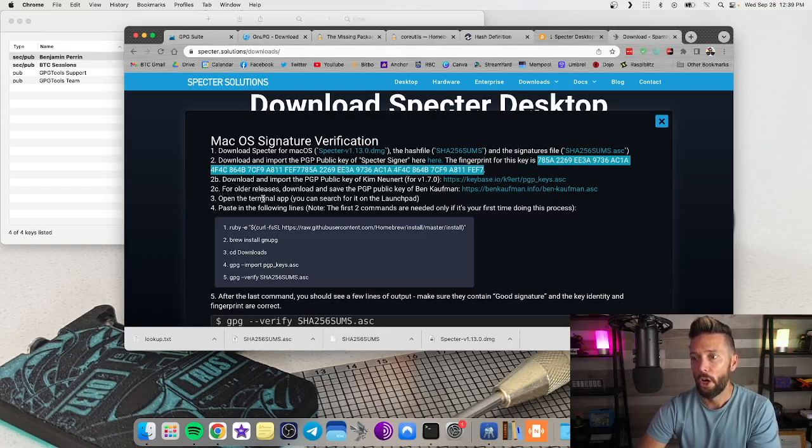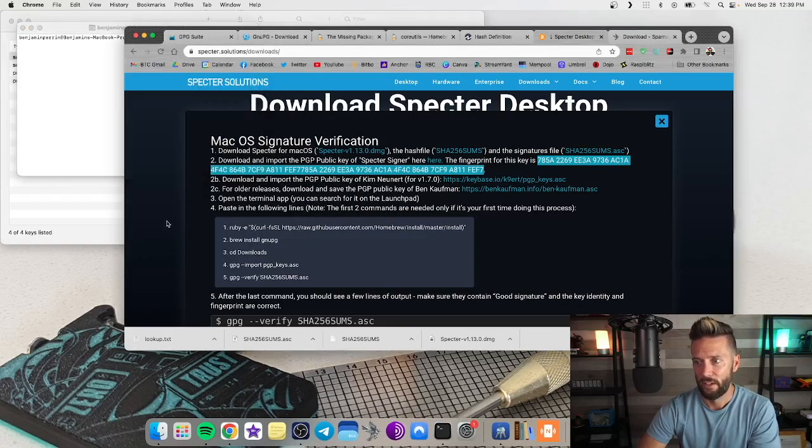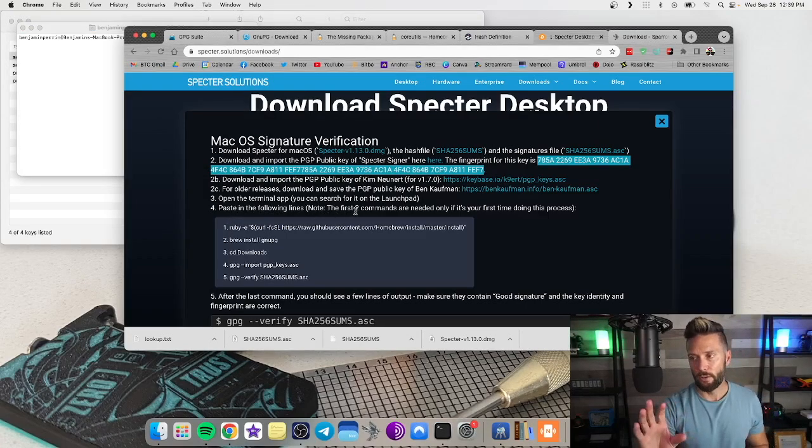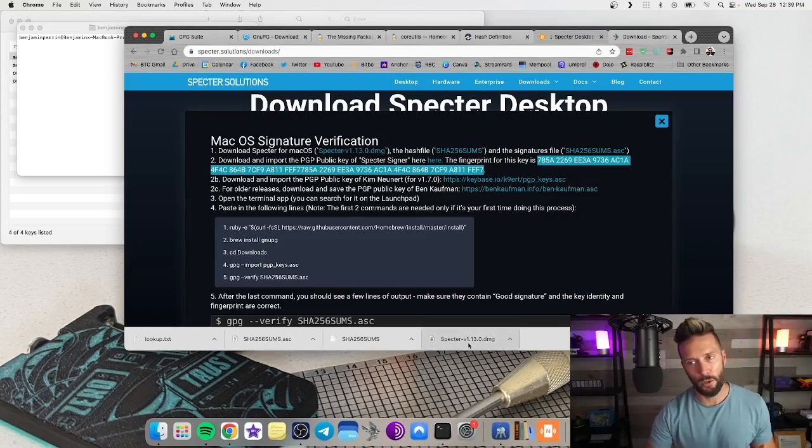Steps 2B and 2C are for old releases — we don't need those if we're getting the current version. Step three: open the Terminal app, which we already have open. Step four, we're going to paste in the following lines. The first two commands are only needed if this is your first time doing this process. It may not even be fully necessary given that we've already downloaded GPG Keychain, but we're going to do all the steps anyway just to be thorough.